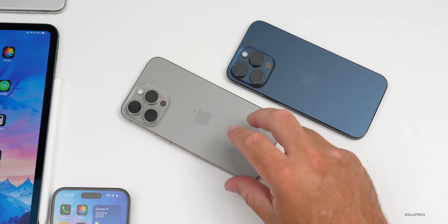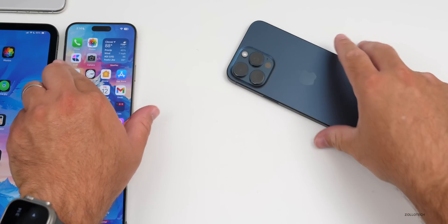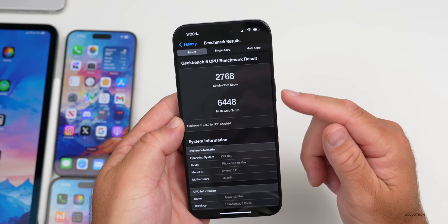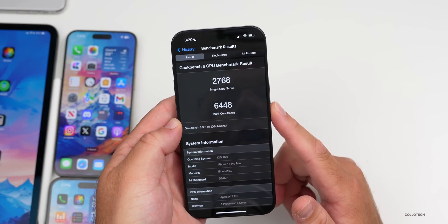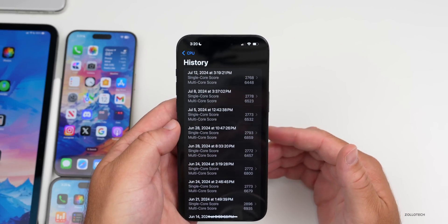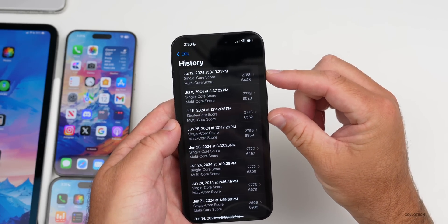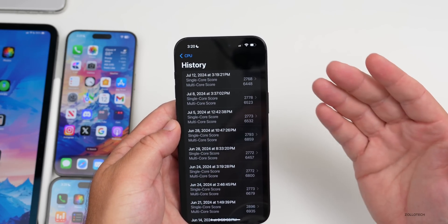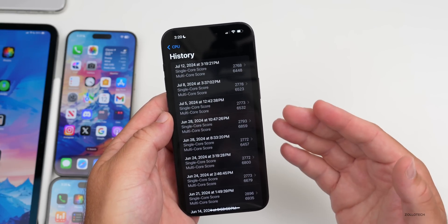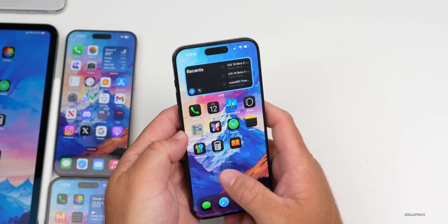Looking at benchmarks: iOS 18 beta 3 scores 2,768 for single-core and 6,448 for multi-core. It's not great compared to iOS 17.6, but it could be because iOS 18 is doing something differently. It is within the margin of error compared to beta 2 and previous iOS 18 betas, and the overall experience still feels fairly smooth in general.